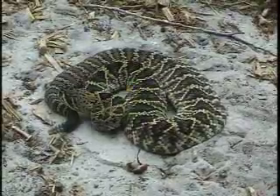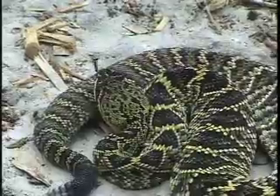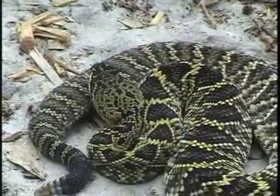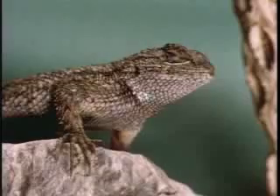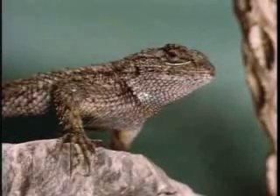Reptiles were the first true land animals with backbones. Snakes are reptiles. The outer skin of a reptile is a tough, dry covering to protect the reptile from drying out. Many reptiles have skin made of hard scales.